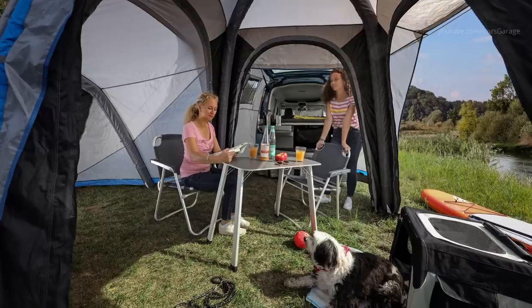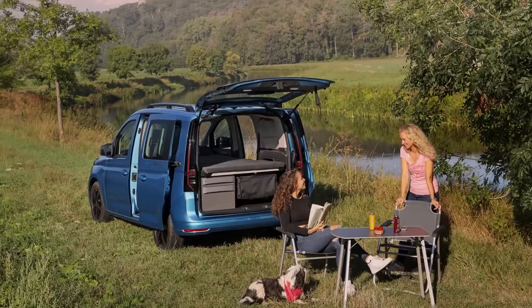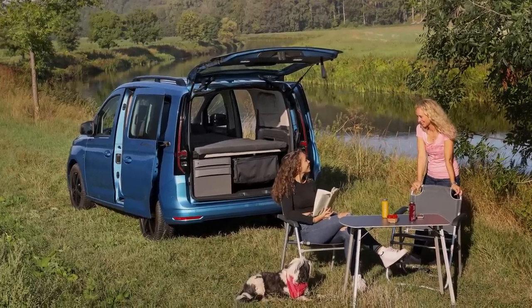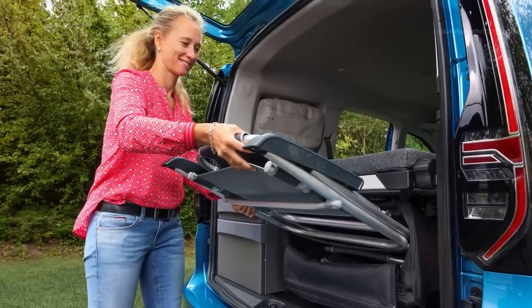The Caddy California can as an option be configured with a large panoramic sunroof. At night, the 1.4-square-meters glass roof opens up a view of the stars, and by day floods the interior with light.